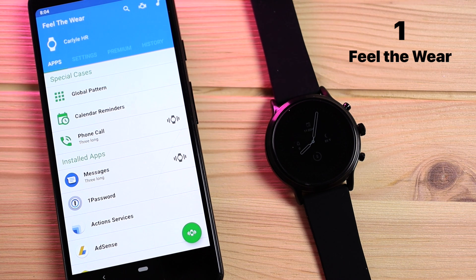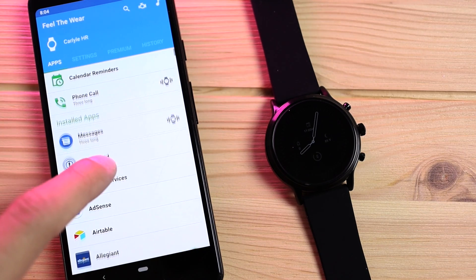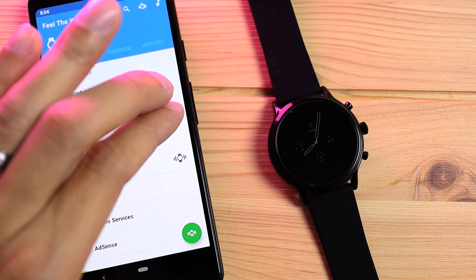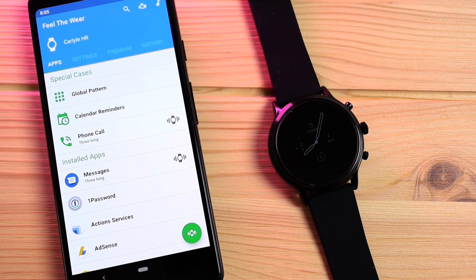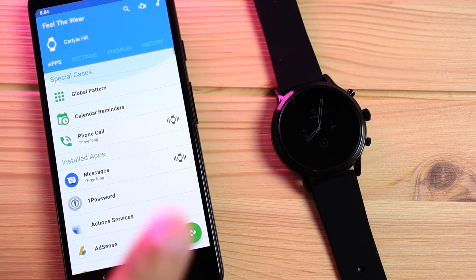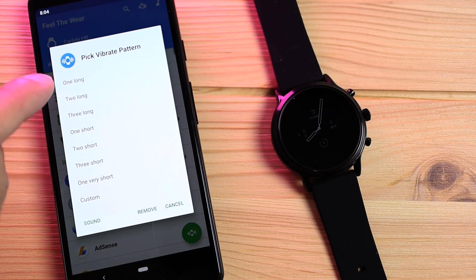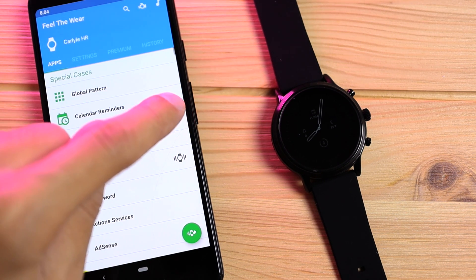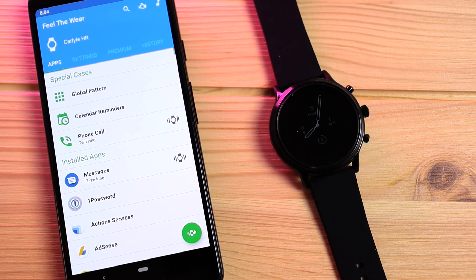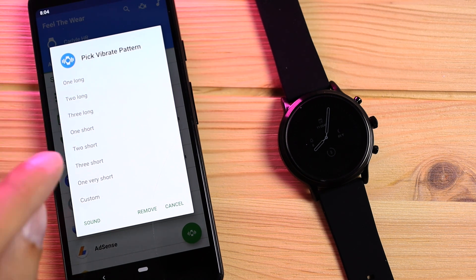Starting off with my first favorite app: Feel the Wear. This is an app that allows you to customize the vibration settings of specific notifications. Typically the watch will vibrate once and that's it, and every notification you get will only vibrate one time. But with Feel the Wear you can customize your notification — one long vibrate, two long, three long, two short, and a lot of very different customizable vibration settings.